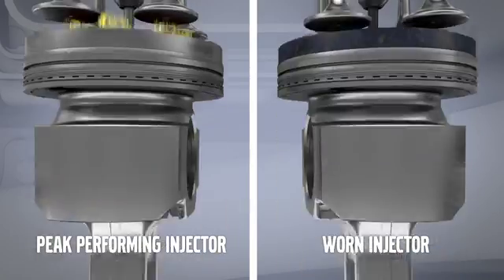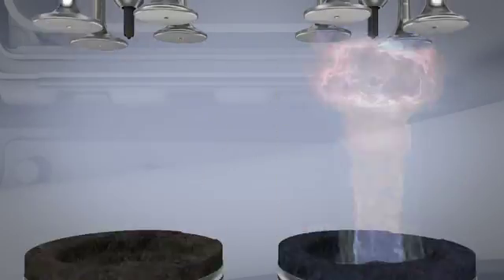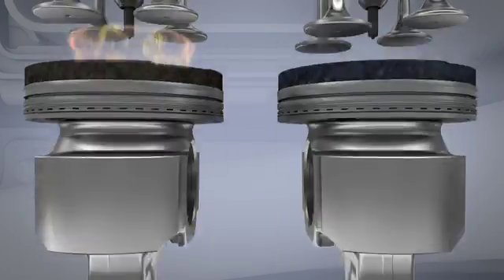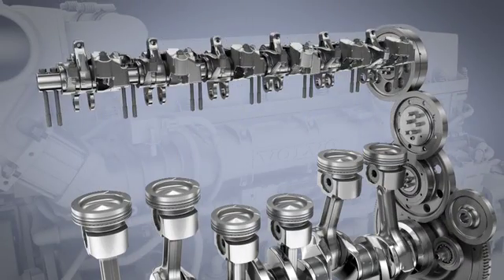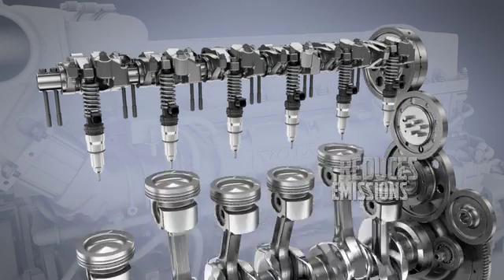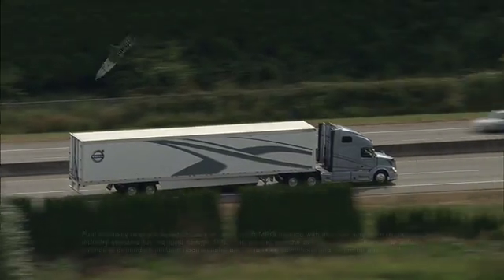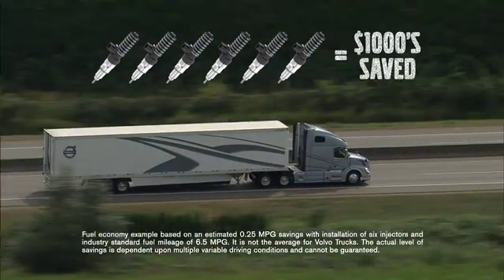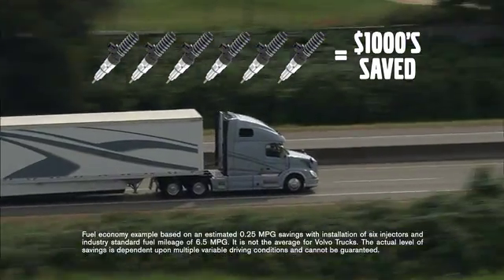And because all six of an engine's fuel injectors operate on the same cycle, when one fails, the other five aren't far behind. Replacing all six injectors at the same time allows your engine to meter the right amount of fuel to deliver a complete combustion, reducing emissions and noxious smoke. The increased fuel economy that six new injectors deliver can also be substantial in terms of fuel costs, saving you thousands of dollars each year.